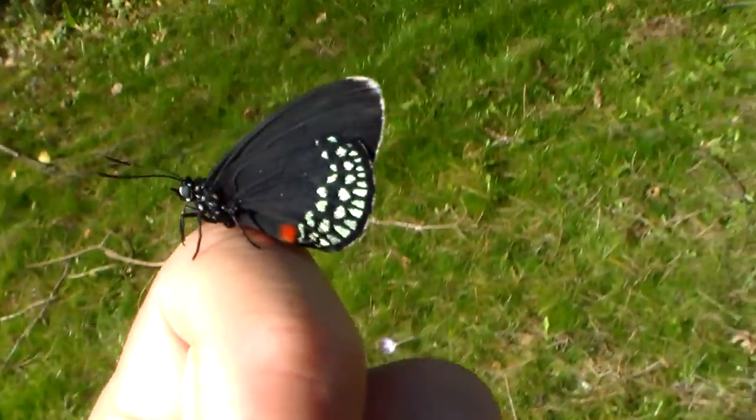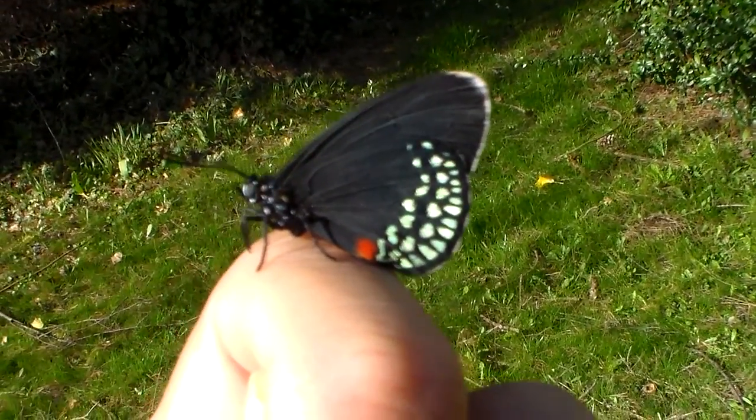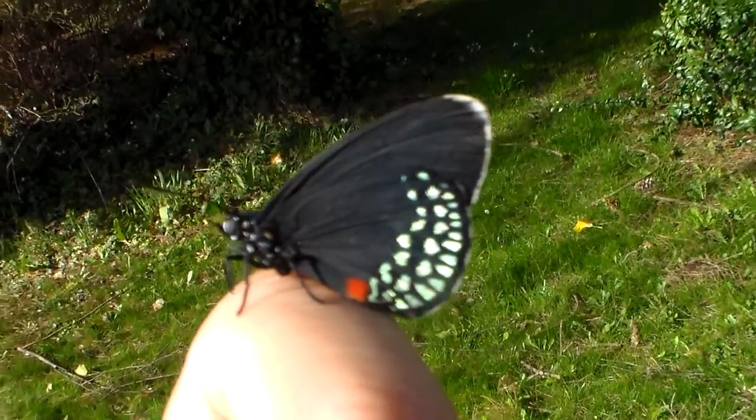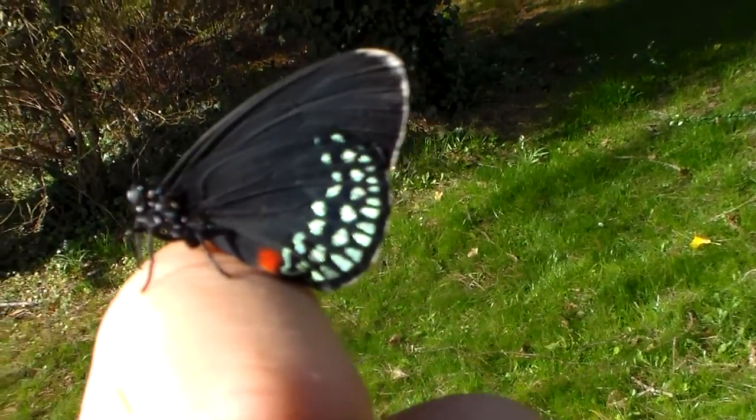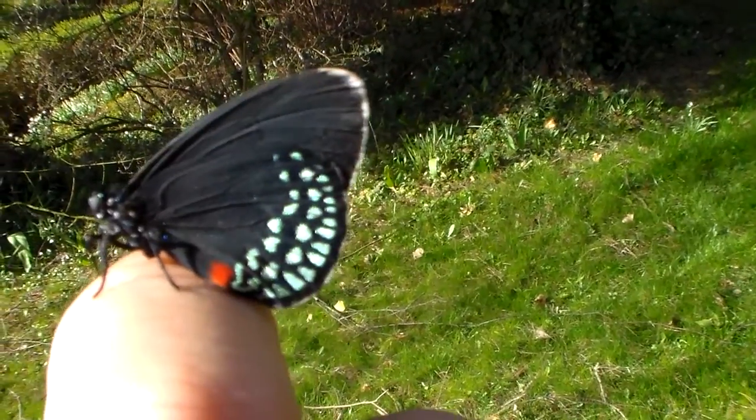Hi everybody. Today I have something very beautiful to show. It's a small butterfly from South America, from the family of Lycaenidae, also known as small blue butterflies.